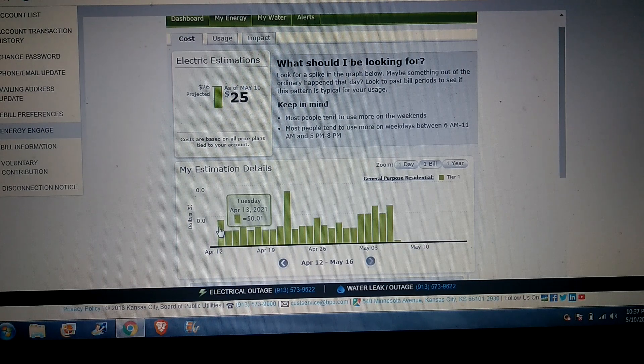Basically all of this usage is from that one wall plug, and as you can see it's very little — one cent, one cent, one cent. This one here is two cents, and the rest are all one cent.